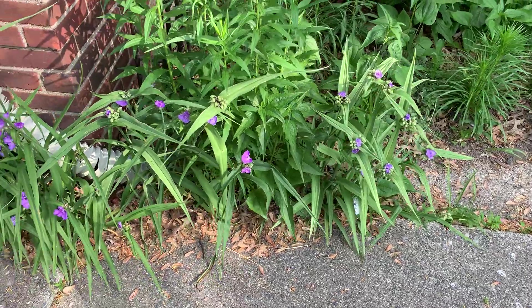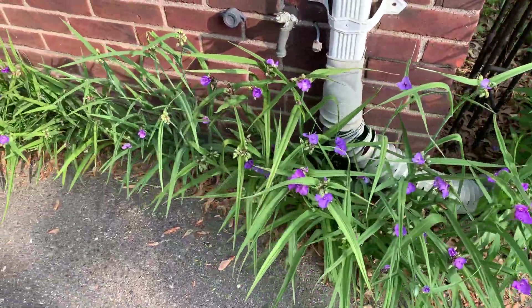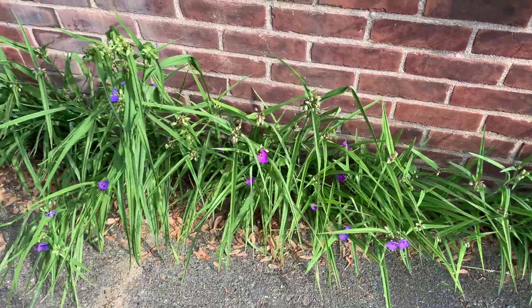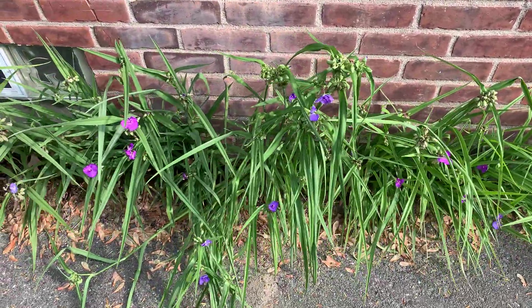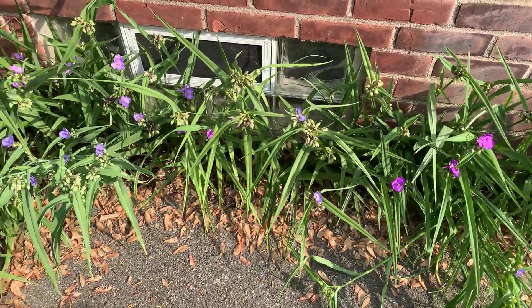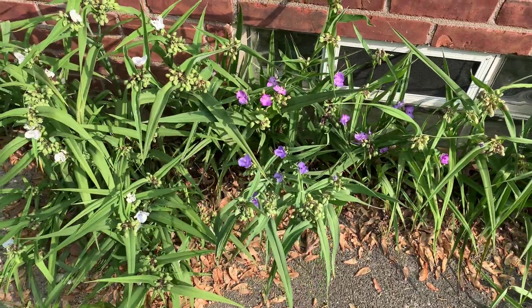I thought I would do some little mini movies, sort of virtual garden tours, because we didn't have our open day after Memorial Day this year because of the COVID-19 crisis. So I'm going to do little mini movies of my yard so you can get a little idea of what's going on.